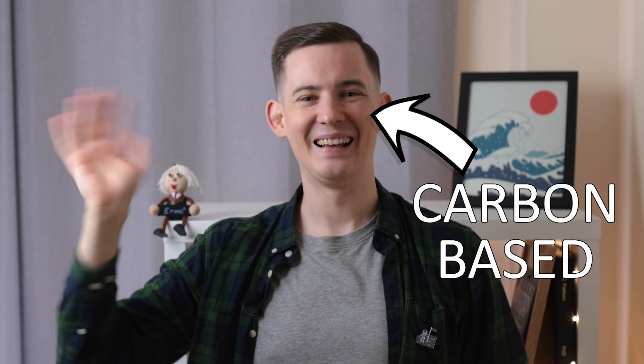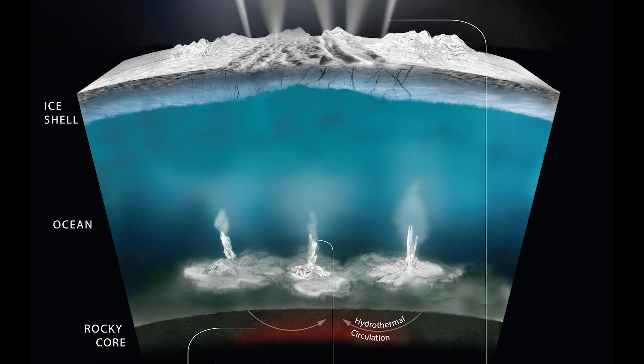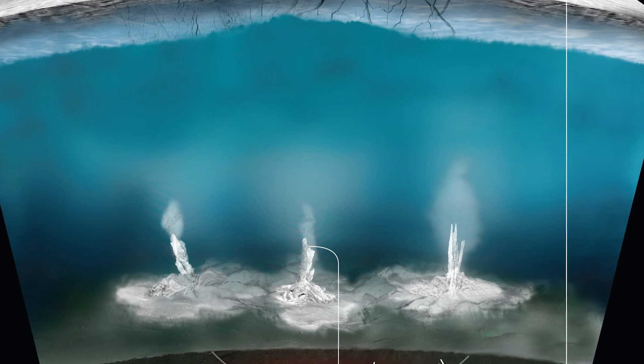All life on Earth is carbon-based, so if we're going to find anything at all that's similar to Earth life, we're going to need some carbon. That's not to say there is life on Europa, just that we have one more piece of evidence that the right conditions and ingredients seem to be present.